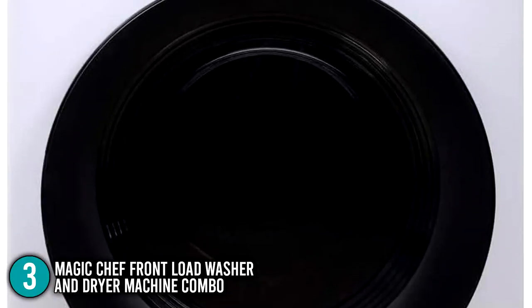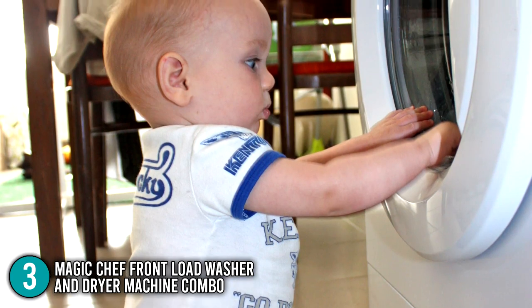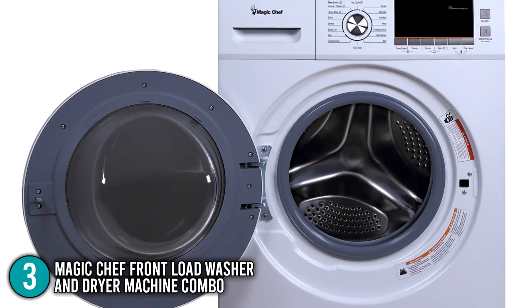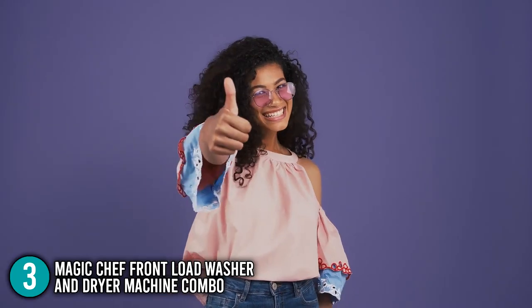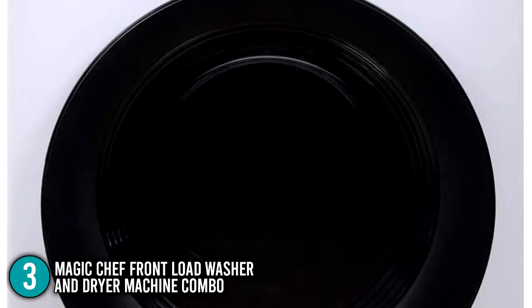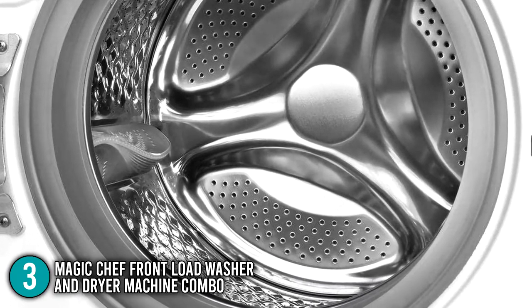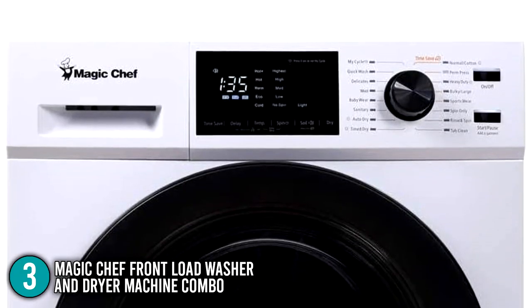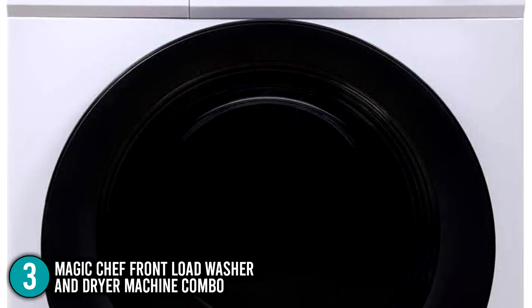The team highlights that this combo comes with a child lock feature that keeps children from unintentionally running the machine. The product is also Energy Star certified, meaning it is energy efficient without sacrificing performance. In conclusion, the In The Home team recommends the Magic Chef Front Load washer-dryer combo if you prefer a ventless drying system, and the team liked it for having several cycle modes other combos don't offer. Therefore, the team ranks this combo as number 3 in our top 4 list.